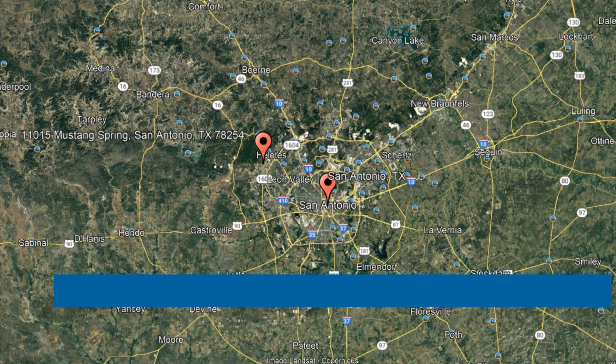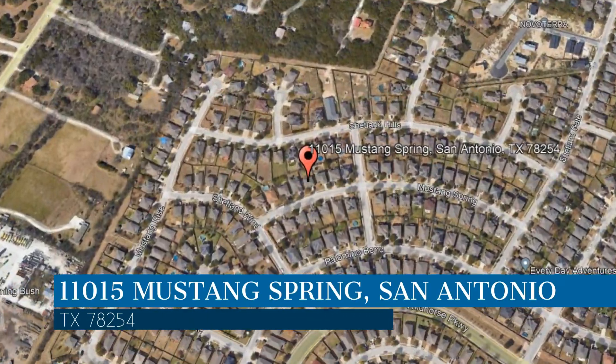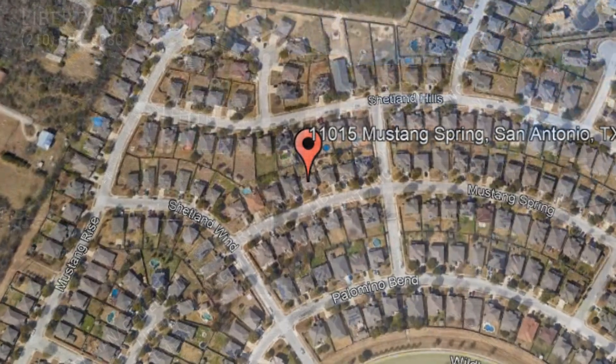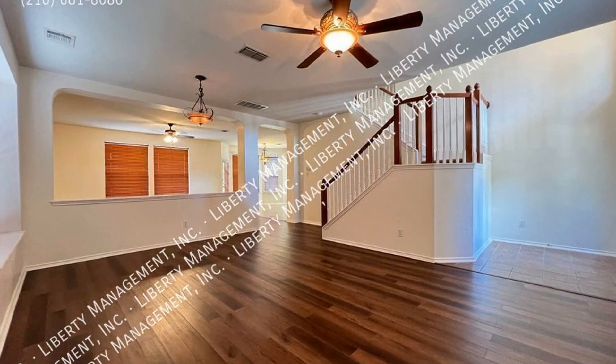Here are photos of an available rental property. Make it yours today. This property is located at the address on your screen. We are Liberty Management, a leader in San Antonio property management. This house in San Antonio, Texas features 2,546 square feet of space.